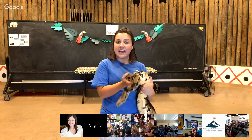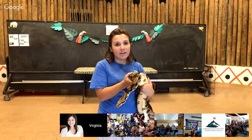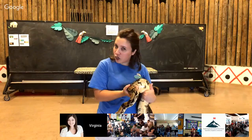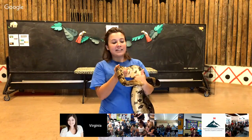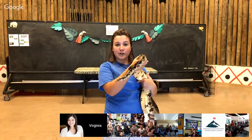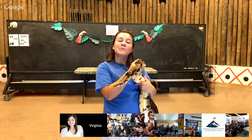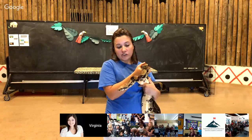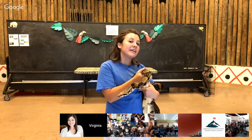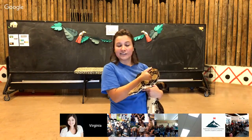The way snakes hear sound is through their jawbone. They feel vibrations or a hum in the ground or in the air, and that vibration travels up their jawbone into their brain — that's how they hear. Snakes also do not have eyelids. They have a clear scale that sits over their eye to protect it the way our eyelids do. When a snake sheds its skin, you can see that scale because it pops off the eye a little bit and gets really cloudy — we call that opaque. When a snake goes opaque in its eyes, that's usually the first sign they're about to shed their skin.